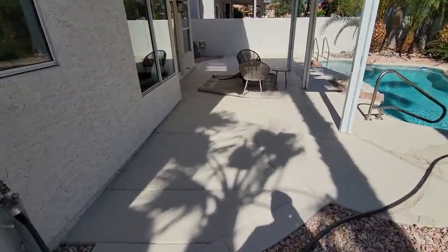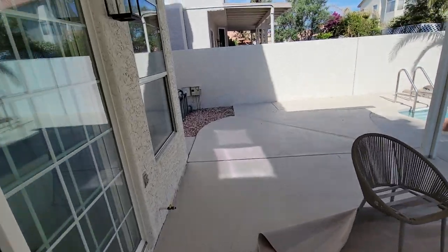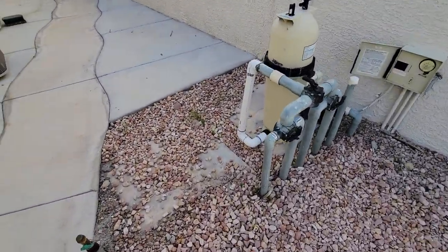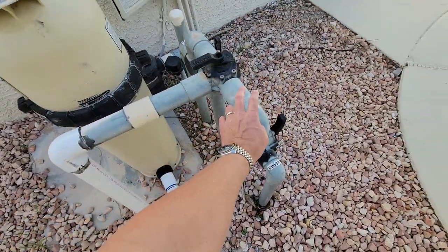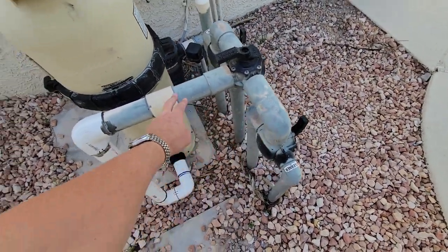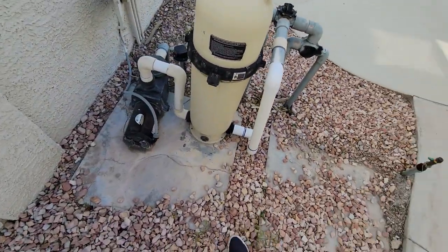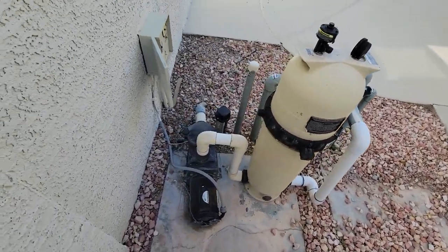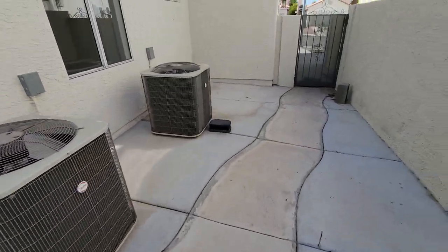Exterior paint looks pretty solid to me. Windows are old but they're in good condition, it looks like. Here's the pool equipment — you can tell it's had recent work because the older PVC is discolored from the sun, and then you've got the new stuff here. Usually that means there was a little leak, which is very common, and then they did the maintenance work on the portion that needed it.